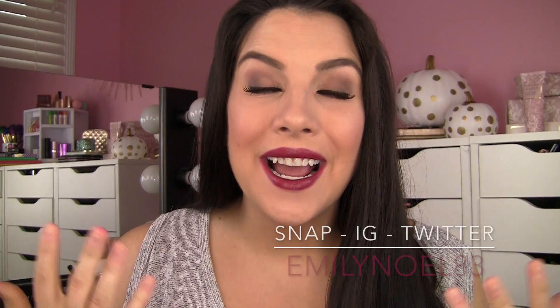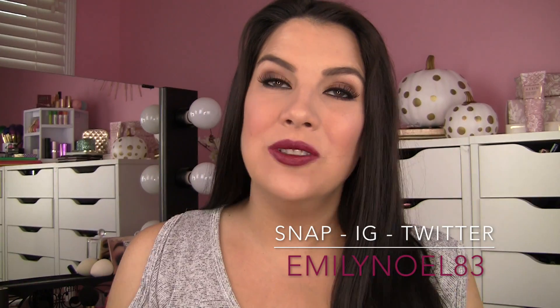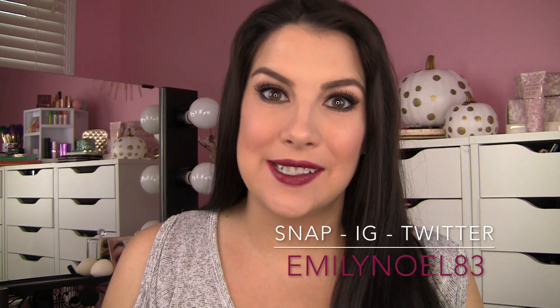Hey guys, thanks for being here. Today I wanted to do a video on a new lip product that really excites me.